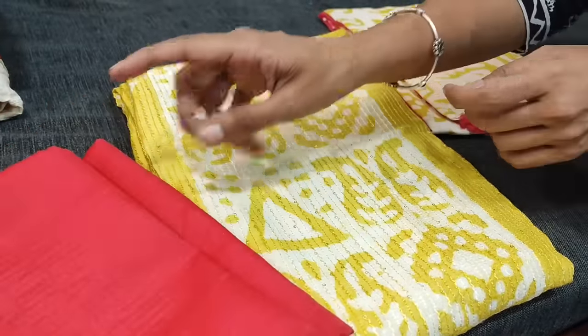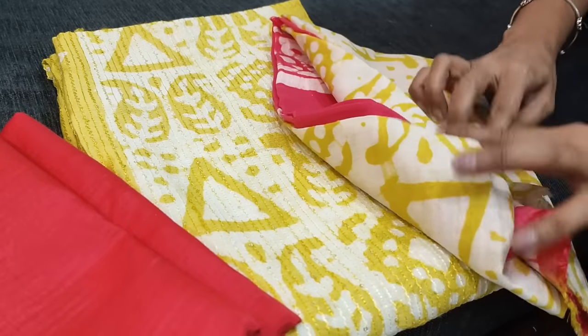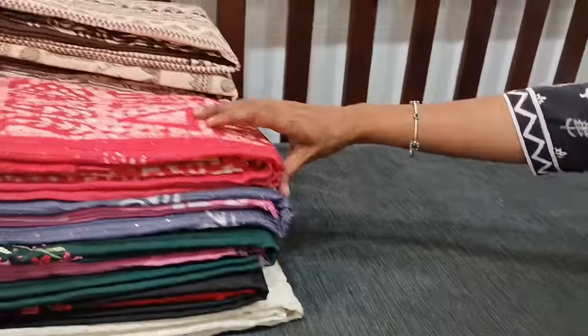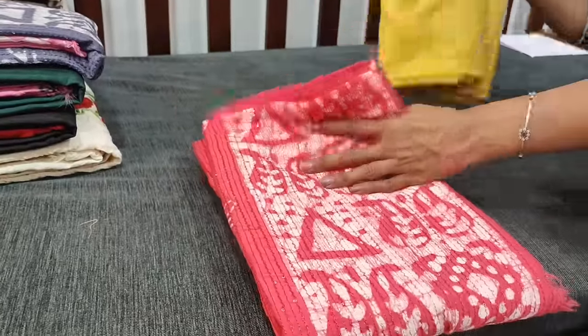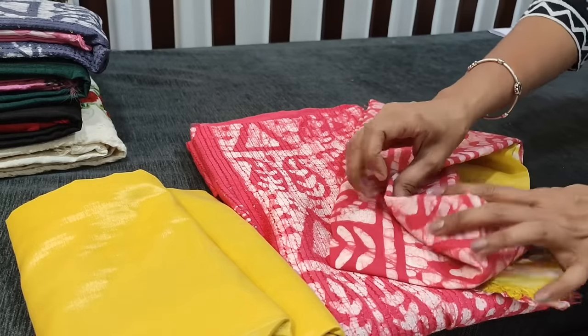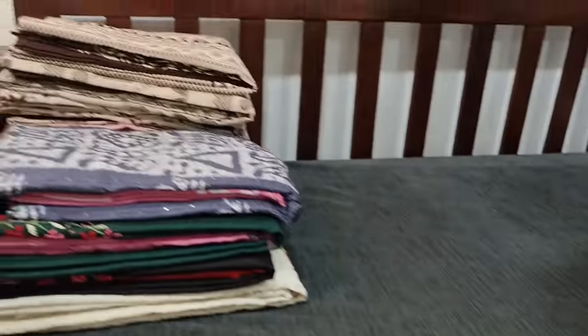Next color we have in light mehendi yellow with dark peachish pink combination and dual shaded soft silk cotton dupatta. Tapings need to be done for the edges.